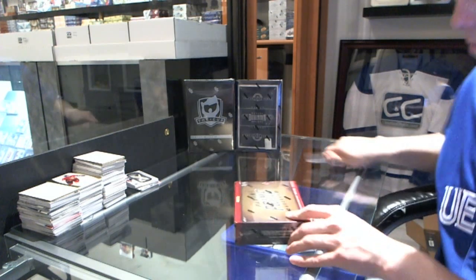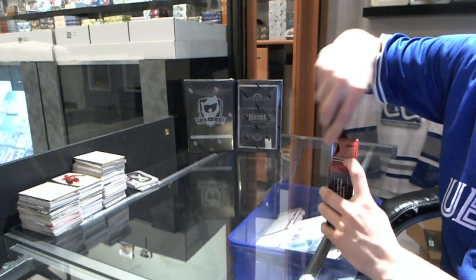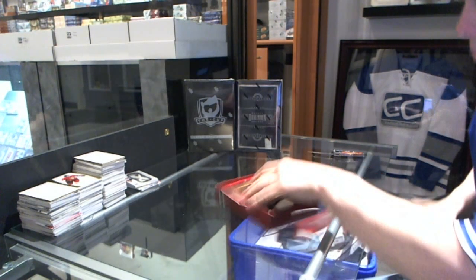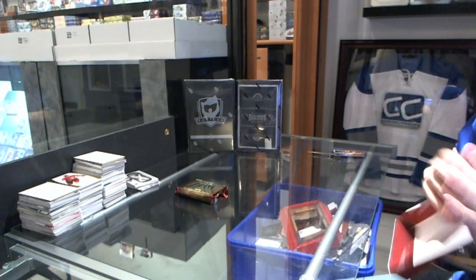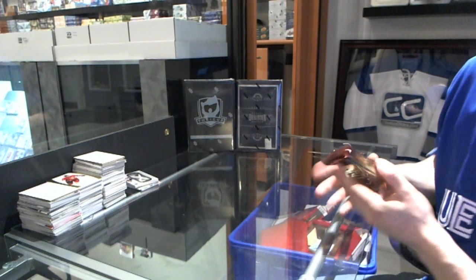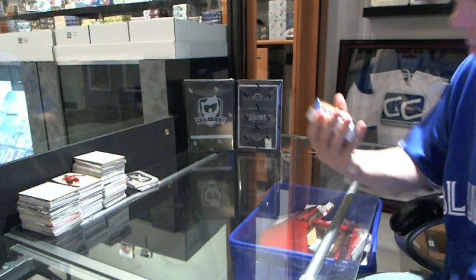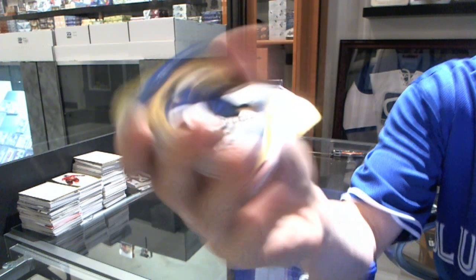Now on to the Prime. We've got a base card numbered to 249 — Jaroslav Halak.